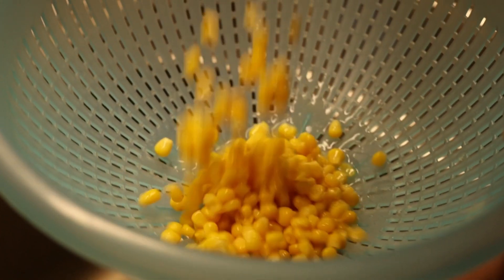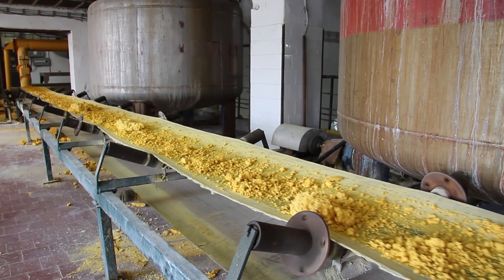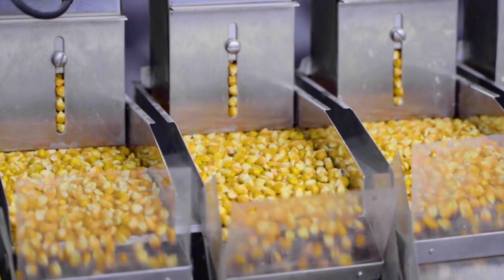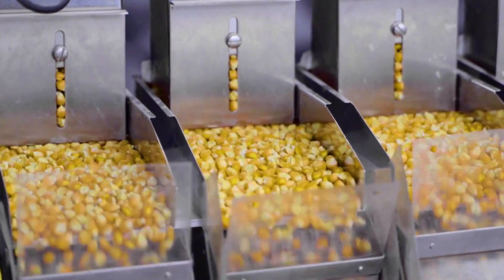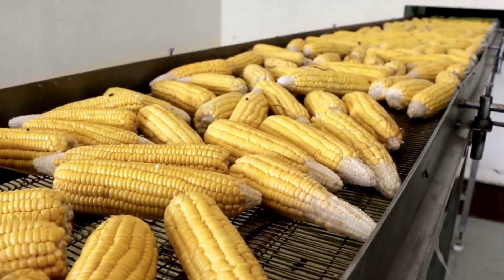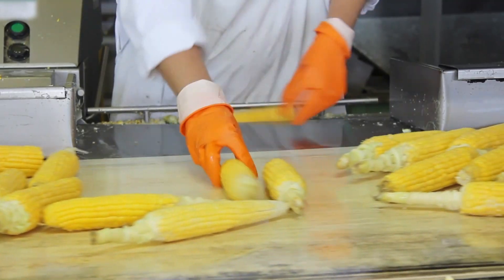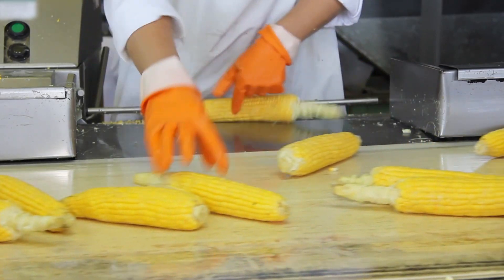Finally, after cooking, it's time to cool down and check for quality. Rapid cooling halts the cooking process, preventing overcooked corn. Quality control measures are then carried out, with rigorous inspections to ensure each can meets the highest standards. This process ensures that when you open a can of corn, you're greeted with the same high-quality delicious kernels every time — every step designed to deliver the sweetest, crunchiest, and most delicious canned corn possible, preserving the corn's flavor, texture, and color.